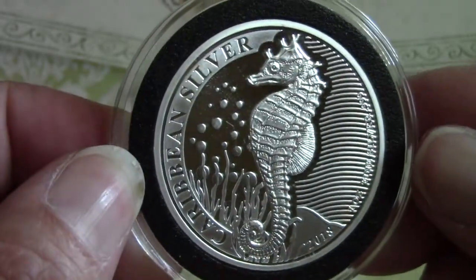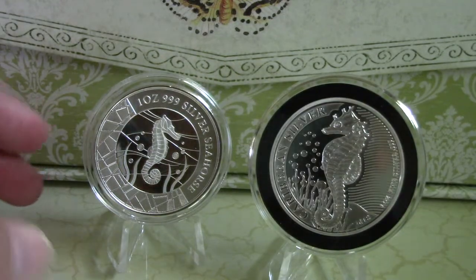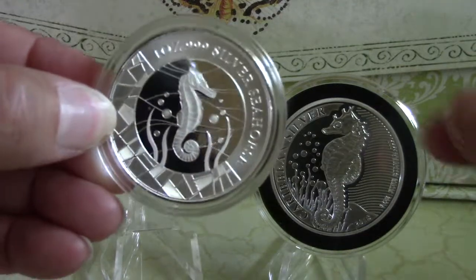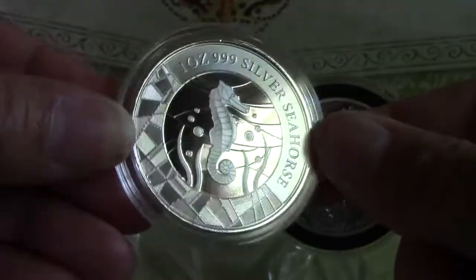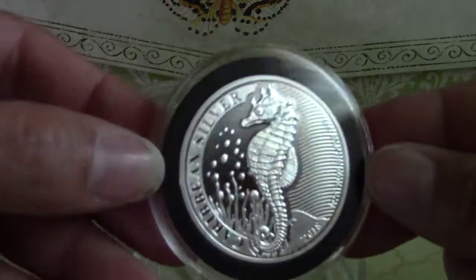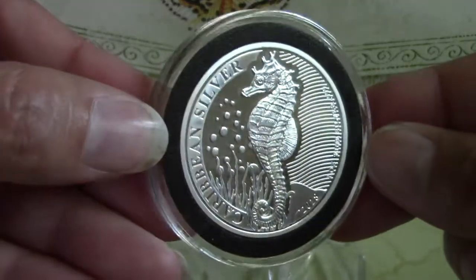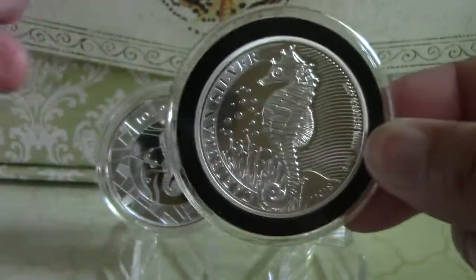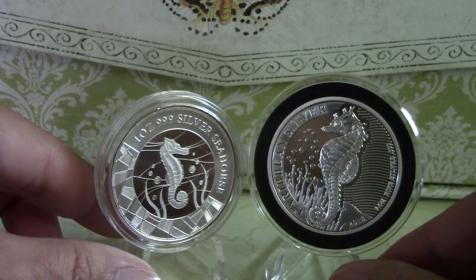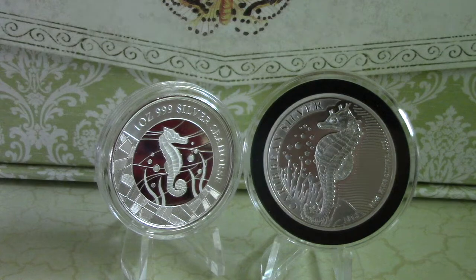Beautiful coins. So there you have it, the two seahorses. They're both beautiful. I do like both of them in different ways. I love the stained glass style on the Samoa coin — it's very beautiful. And the Barbados one, I love that they made the seahorse in a larger size with the bubbles popping up there — it's very pretty. Both beautiful in their own way. Mintages are different, but it's nice to see these sea animals depicted on these beautiful silver coins. Hope you enjoyed it, and thank you for watching.